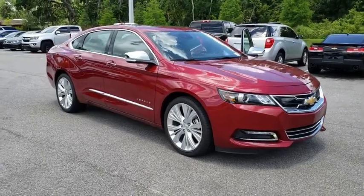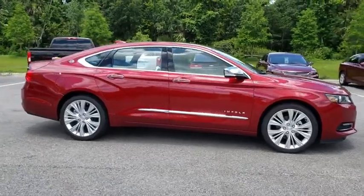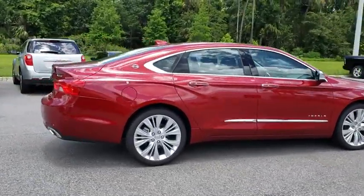The 2018 Chevrolet Impala. The Impala has been one of America's favorites for over 50 years. Enough said. Here are some of this vehicle's great options.